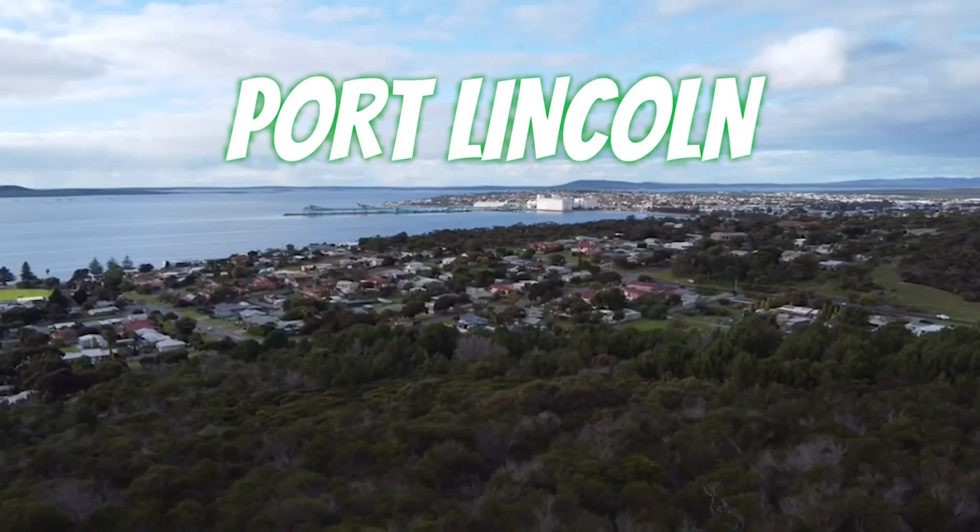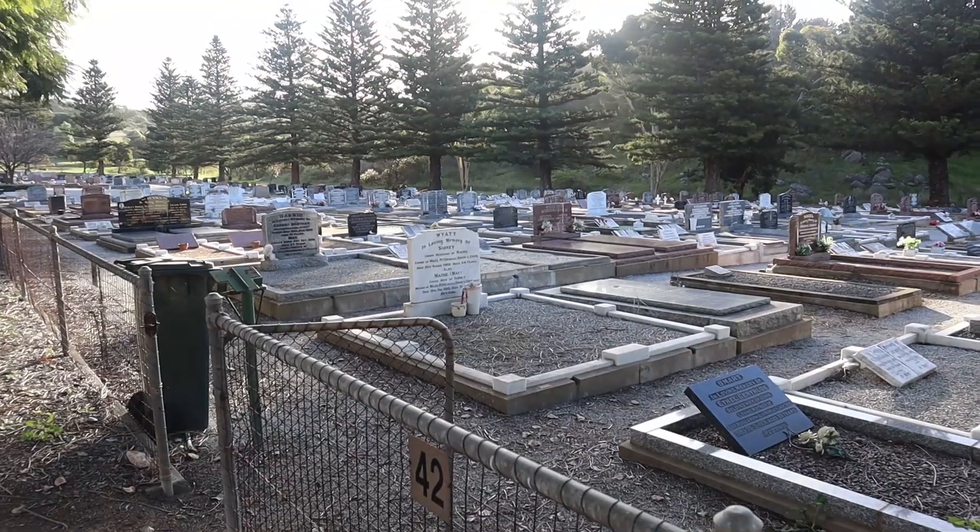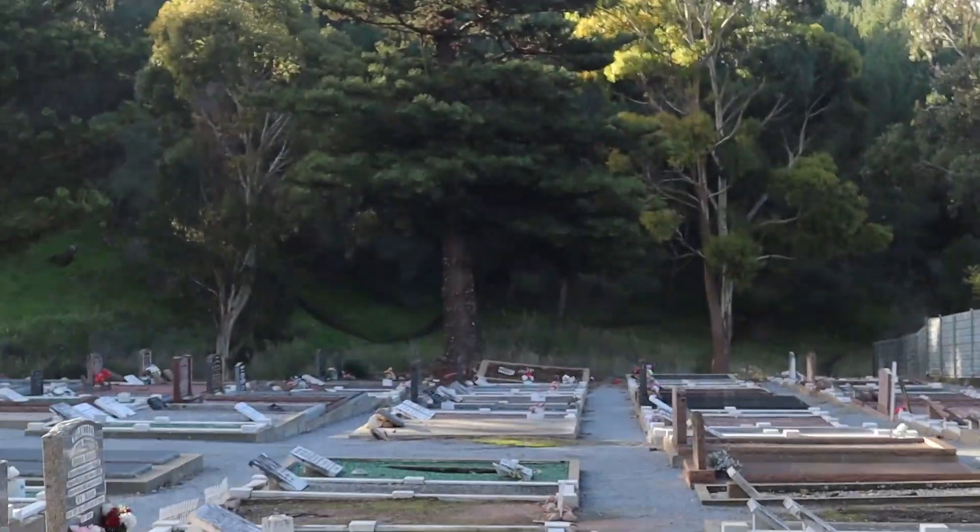I'm at the top of what the locals call Fort Hell. I don't know if that's because there's a massive cemetery at the bottom, but yeah, Fort Hell it is. I'm at the top of the trail head. I'll drop a link in the description so that you can find it when you come down here.